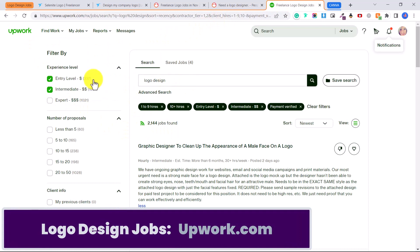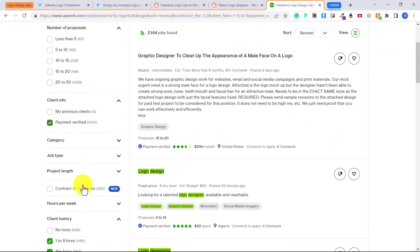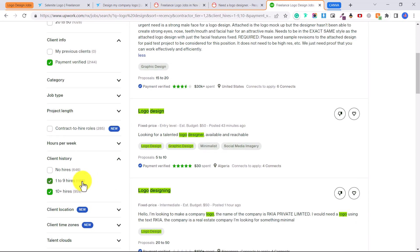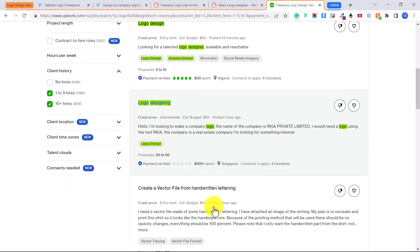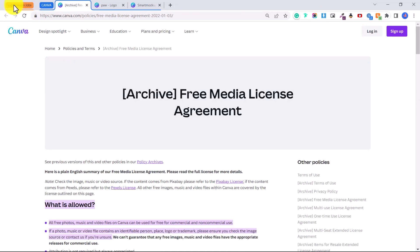I have many tutorials on Upwork, but again if you're starting out, filter by 'Entry Level' and 'Intermediate', choose people who are payment verified, and even choose people who have already hired on Upwork so you know they're serious and have money to spend. You can see entry-level jobs looking for a talented logo designer, willing to pay $50 — there are a lot of entry-level logo design jobs you can apply to.